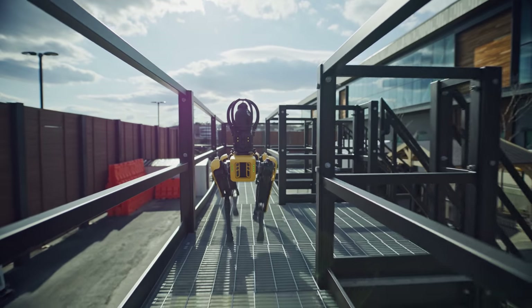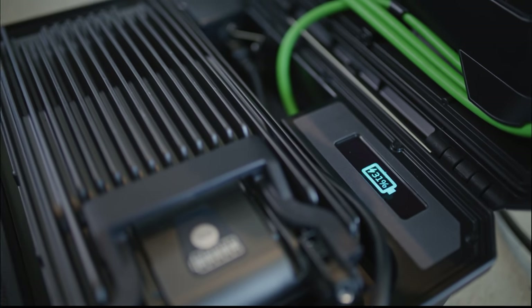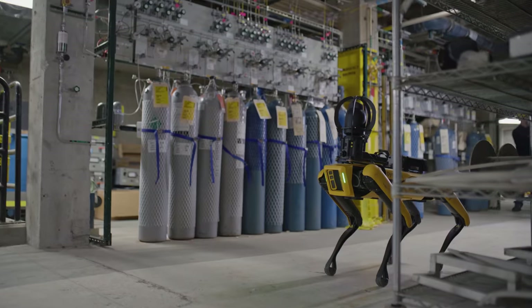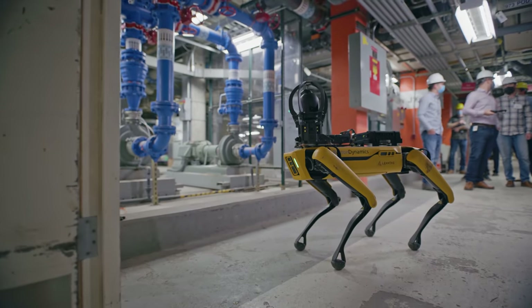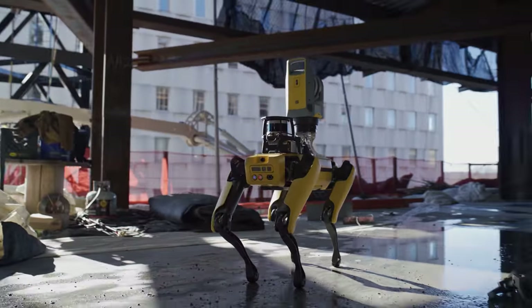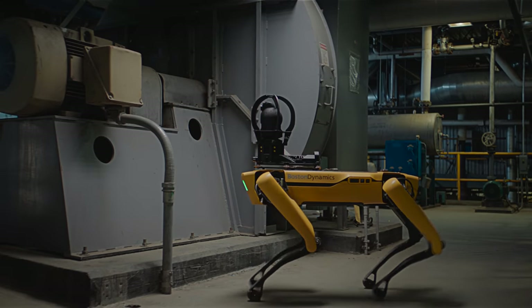Today we're ready to show you the latest in Spot hardware, with robot upgrades, a new tablet, and a new charger. Spot is a dynamic sensing solution that moves around to capture data where and when you need it, allowing you to gather and act on data insights faster to improve safety, efficiency, and predictability. But Spot itself is just one part of that solution. Our ecosystem of payloads and software built on top of the robot makes it the perfect mobile sensor platform for your application.